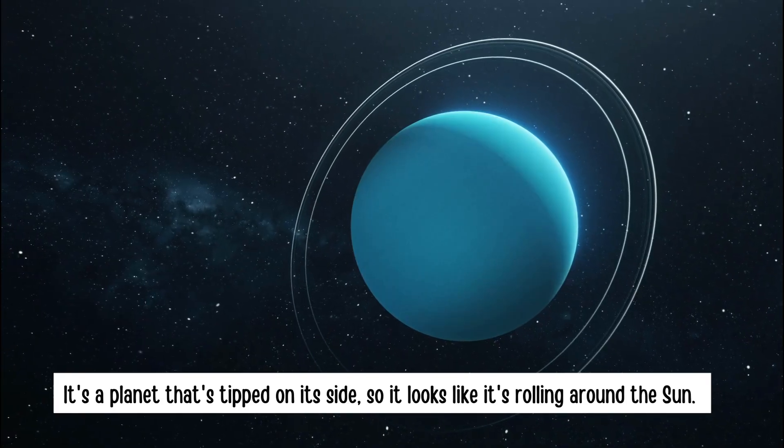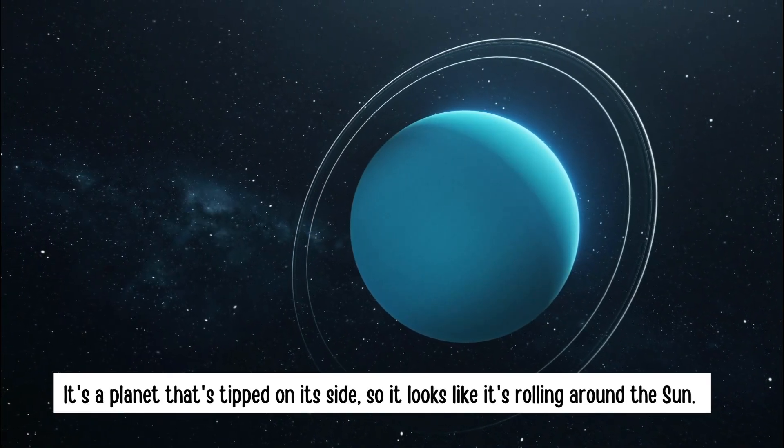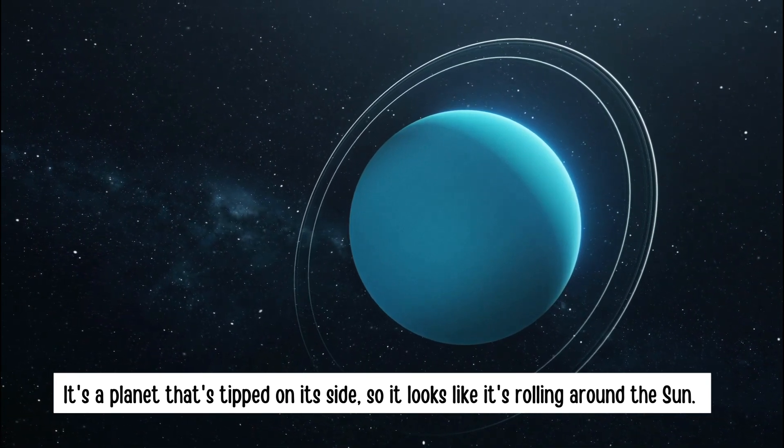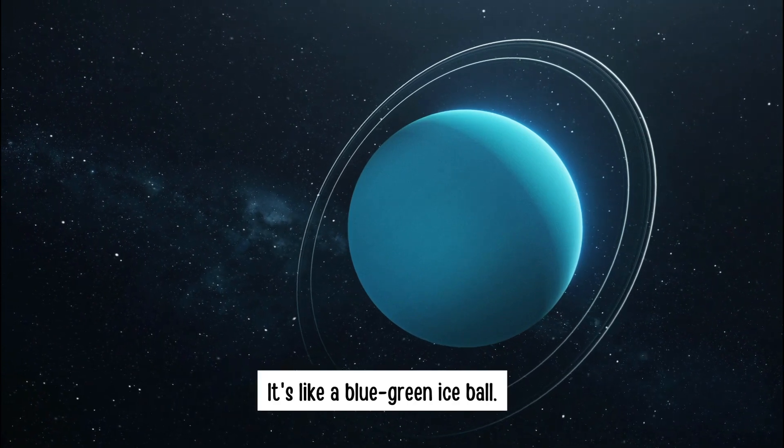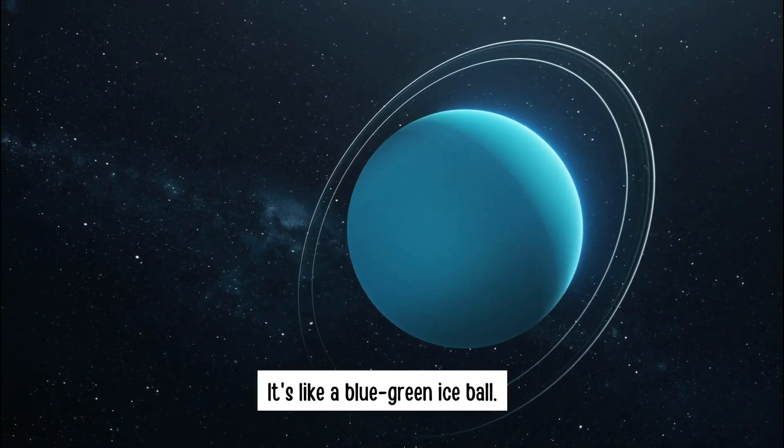Uranus. It's a planet that's tipped on its side, so it looks like it's rolling around the sun. It's like a blue-green ice ball.